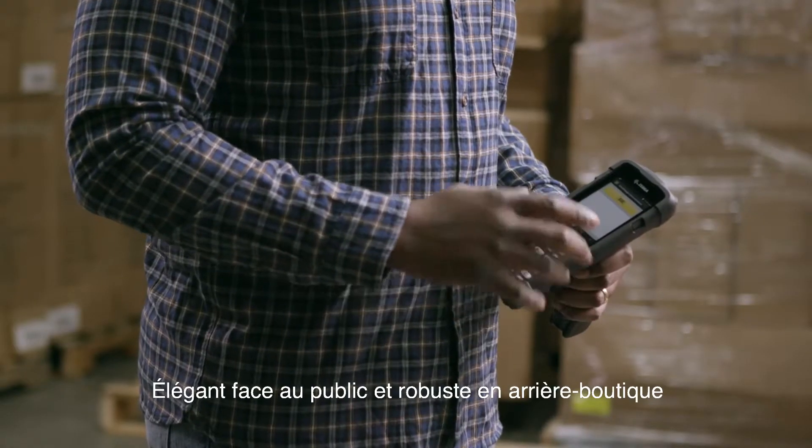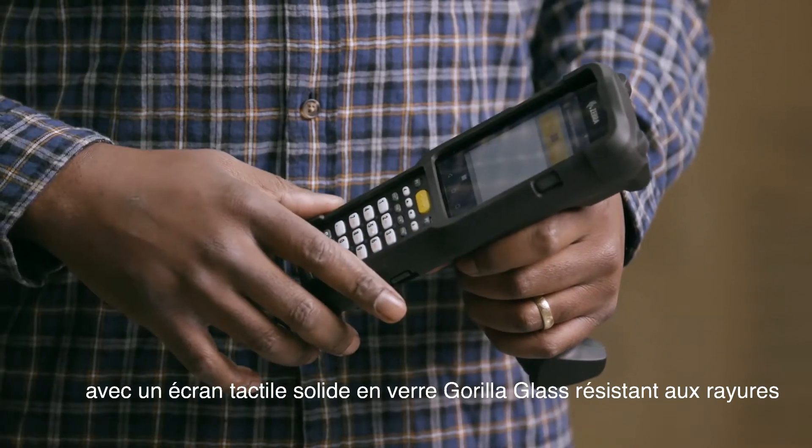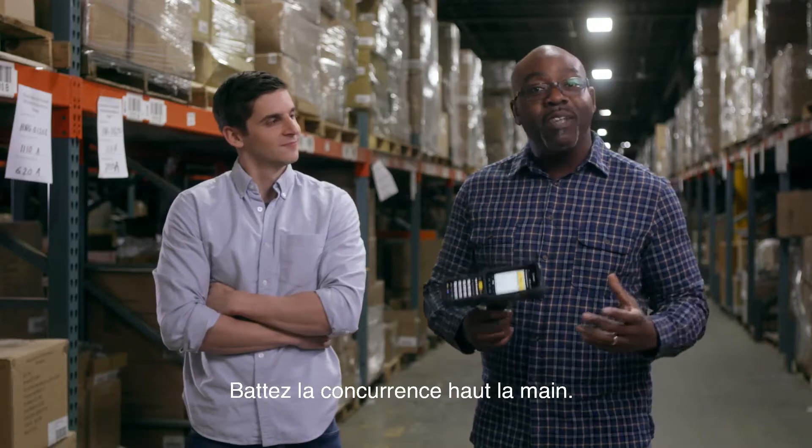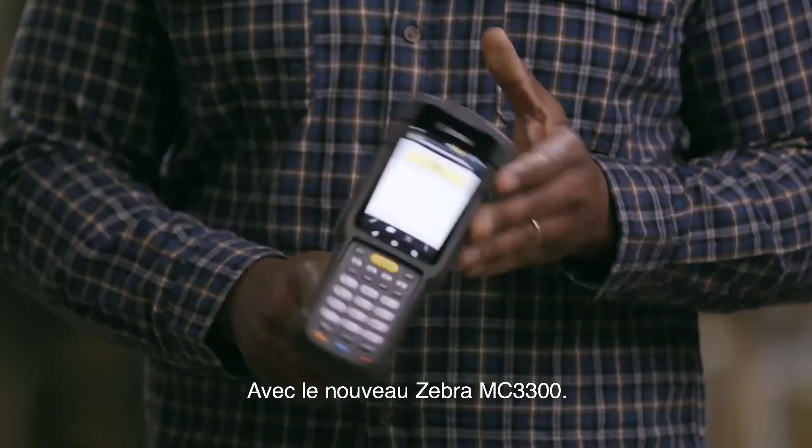It's front of store sleek, but back of store brawny, with a tough scratch-resistant Gorilla Glass touchscreen. Get the device that beats the competition hands down. The new Zebra MC3300.